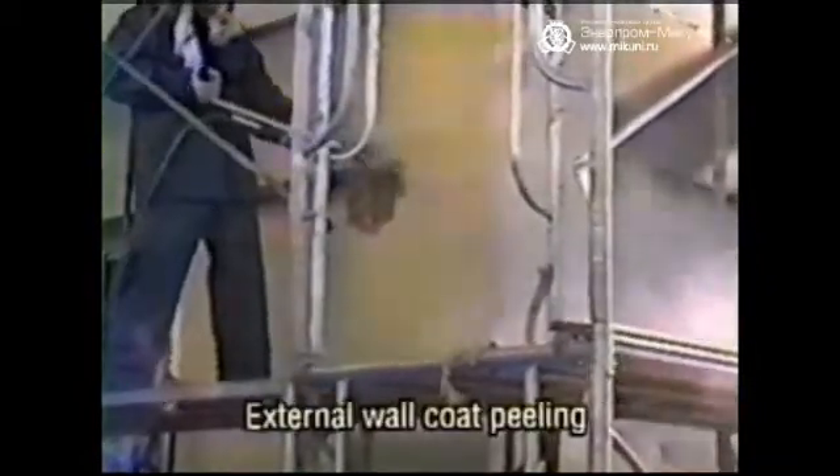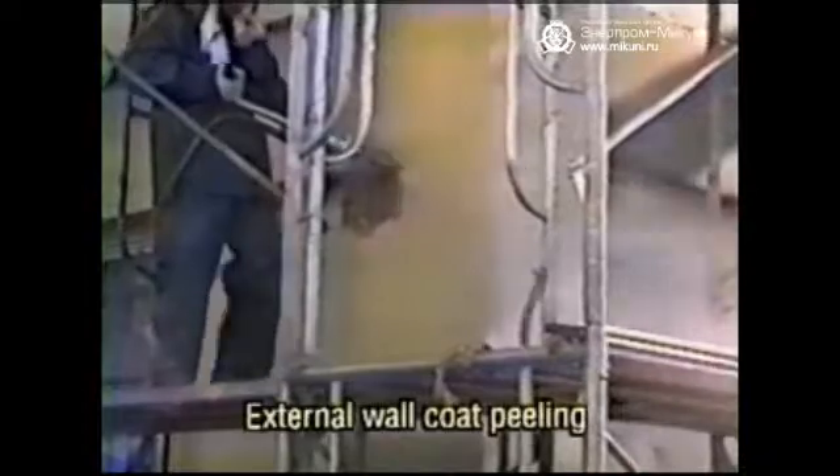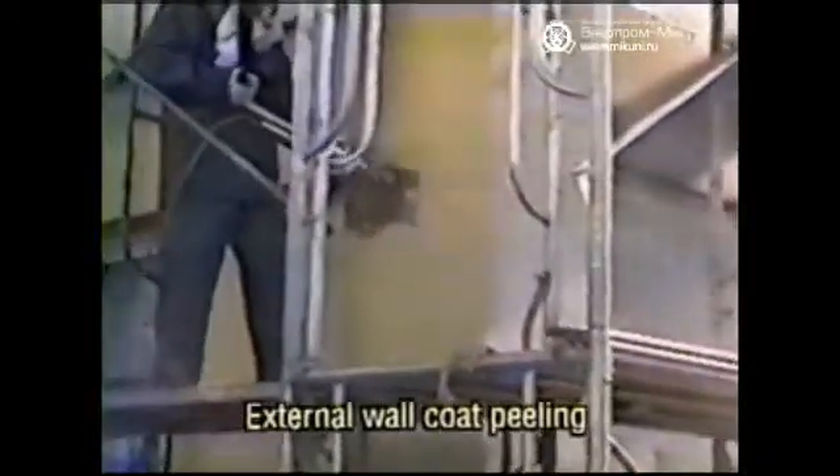This is a coat peeling operation for repairing the external wall surface of a building. The old wall surface is peeled with a grip jet gun and a high jet gun at a discharge pressure of 300 to 2,000 kilogram force per square centimeter. With the grip jet gun, the operator can easily turn the water discharge on and off with handset controls.